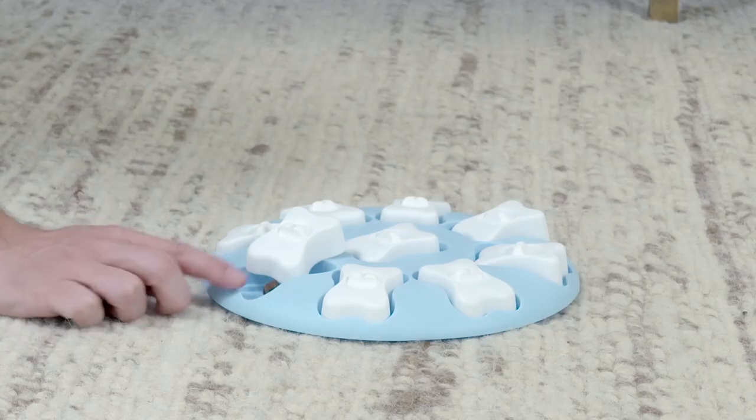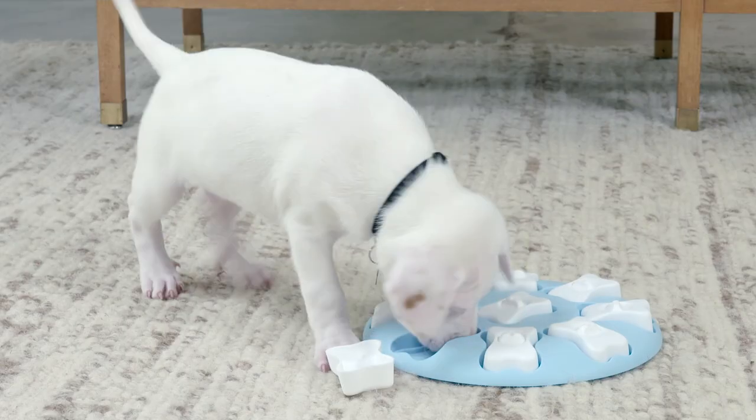Additionally, treat puzzles are a great way to bond and interact with your new puppy. If you enjoyed this video, be sure to hit the subscribe button for more!